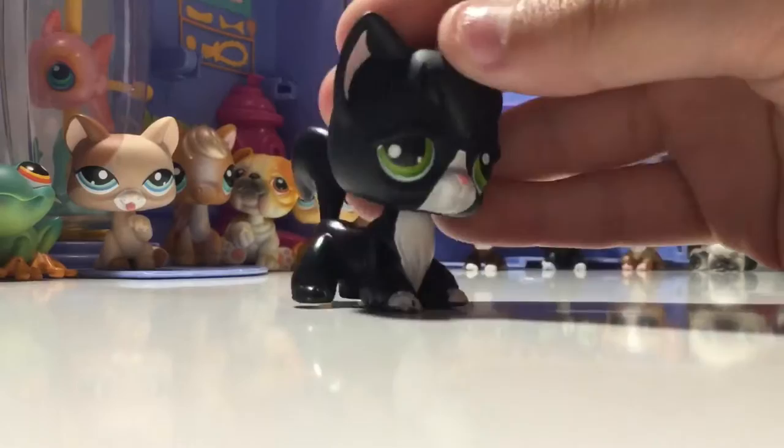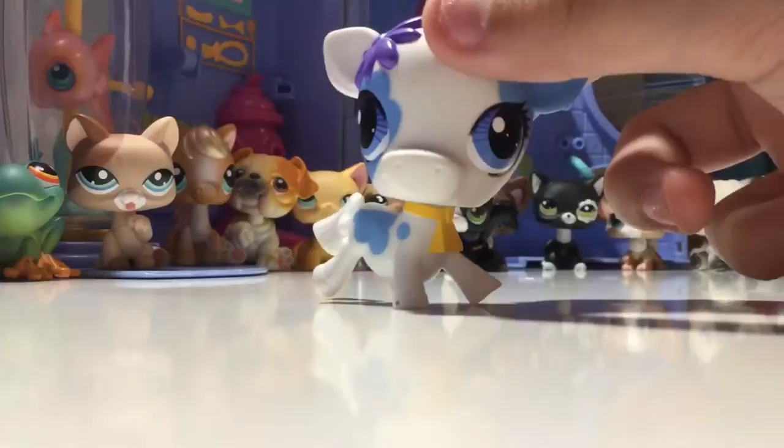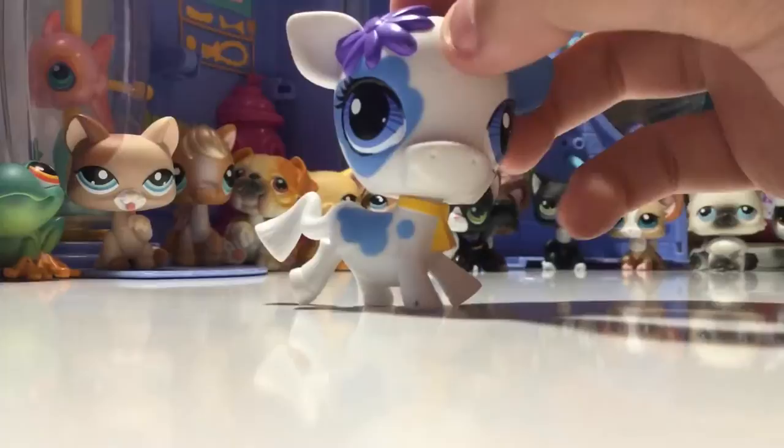Next LPS is this cow, and she is a G4. I don't usually like G4s, but I really liked cows back then and I just thought this was cute. I traded for it - I didn't trade that much for it, but I still traded for it.